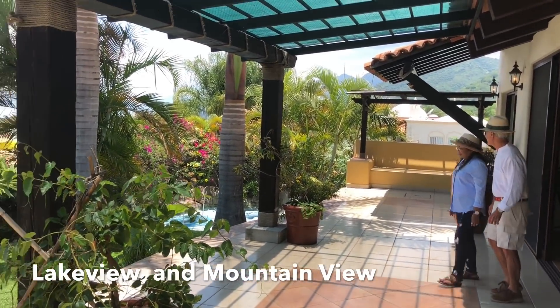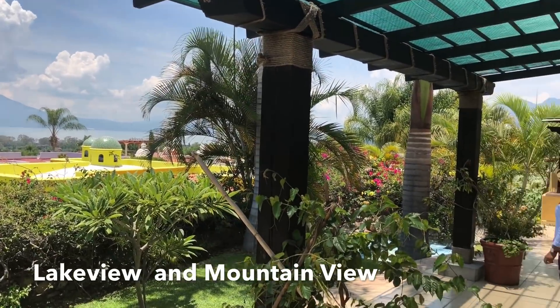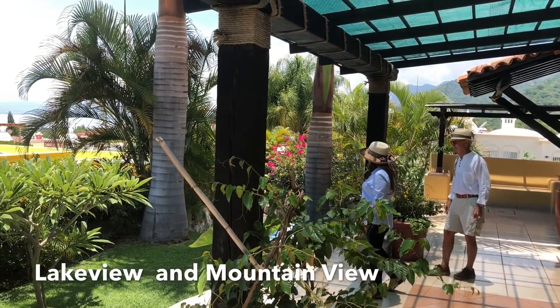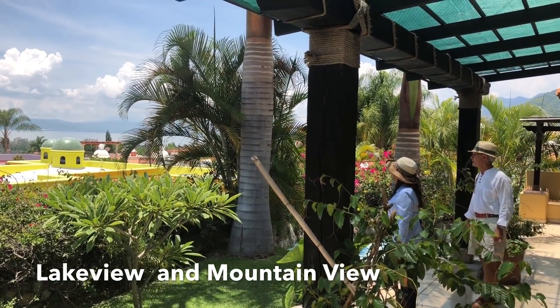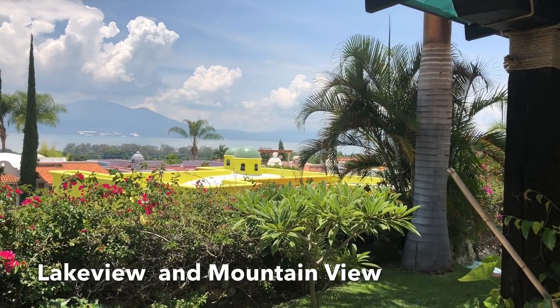Wow, look at this view, Lori! It looks like you've got a little sitting area over here, and look at the nice grass area here. It's a beautiful view — really nice.